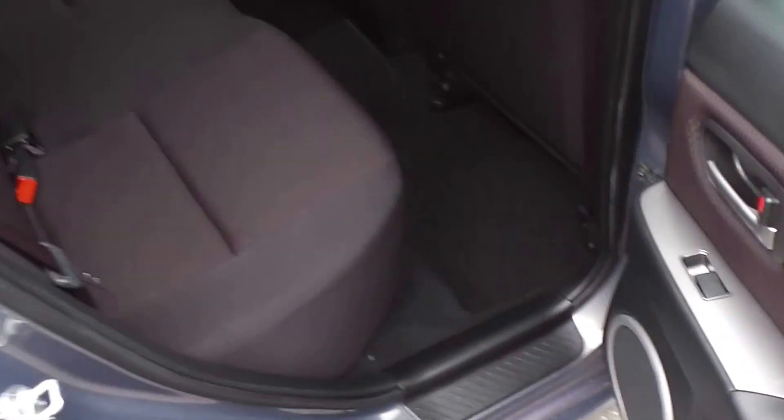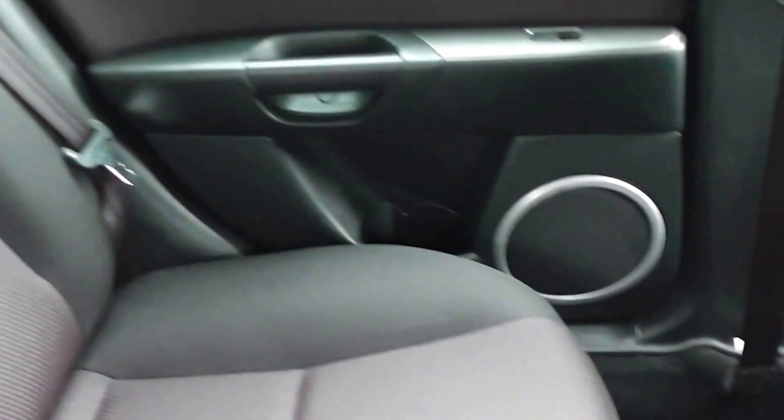And into the back seats. It's got a full set of factory floor mats throughout — very clean and tidy. There's the isofix child seat anchor points just down in here.